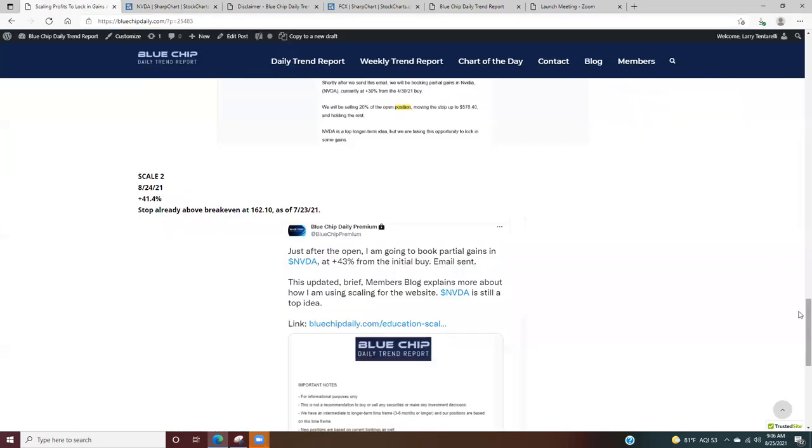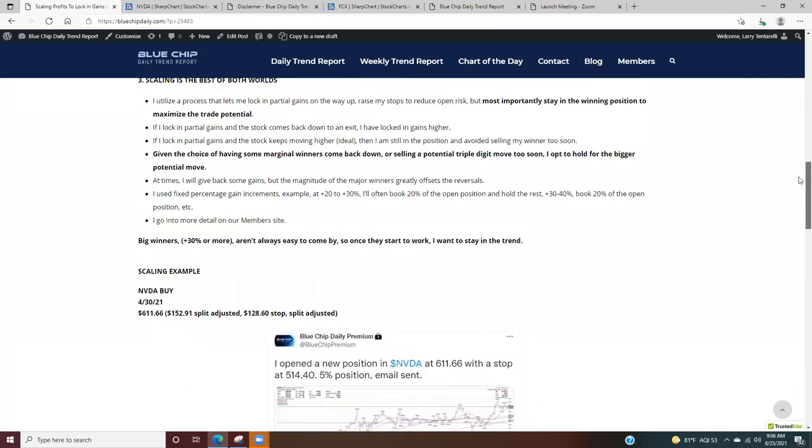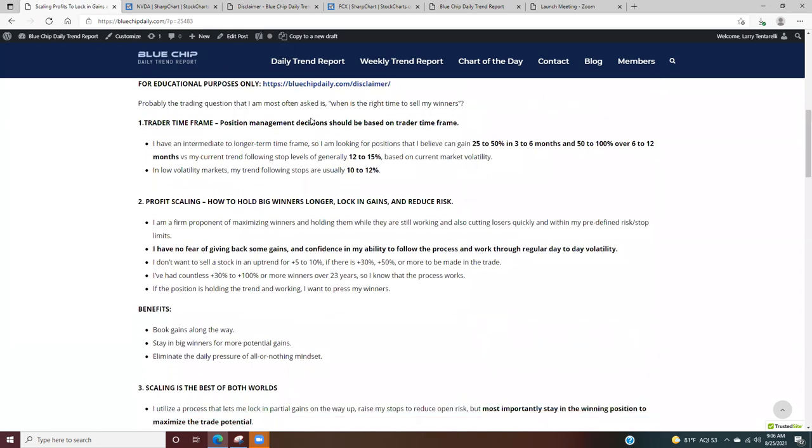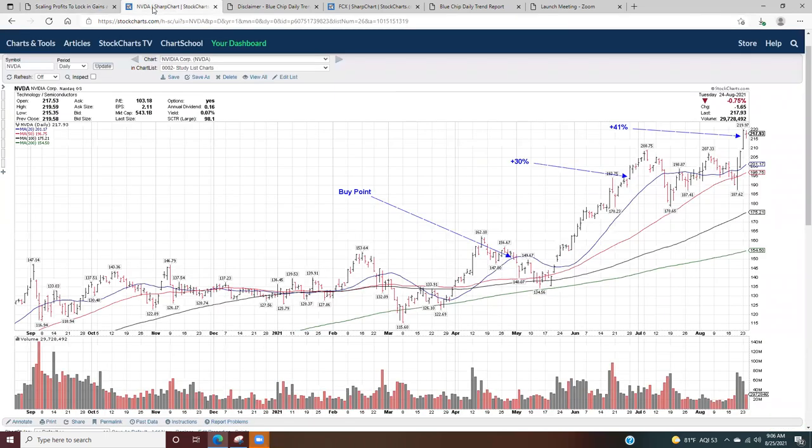We're going to take a look at the actual scaling concept in this video. The question I get asked most often: when is the right time to sell my winner? I use the scaling process. The first point is trader time frame — whenever somebody gets into a position, they should know right away what their time frame is. Some people are day trading, some are swing trading, with different time frames. I have an intermediate to longer-term time frame.